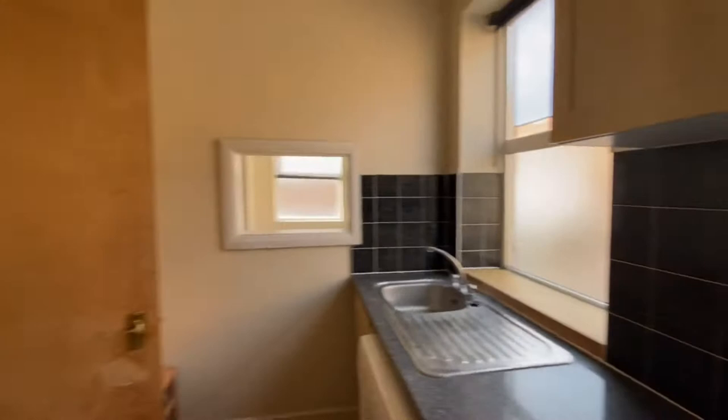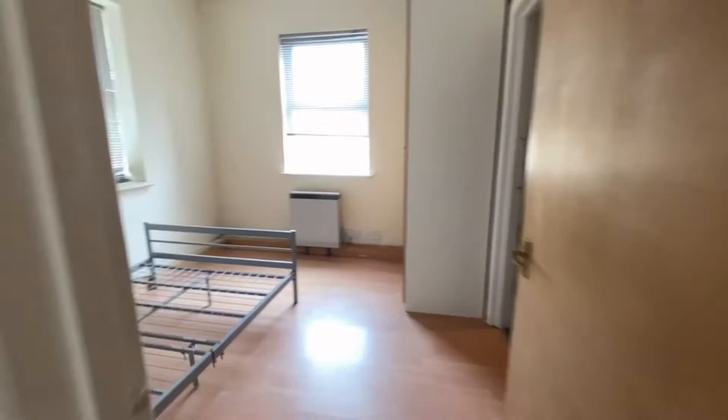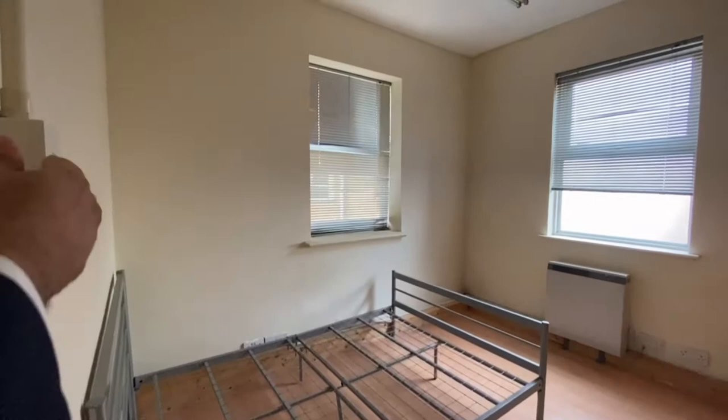And this is the bedroom just right here. The bathroom is just here.